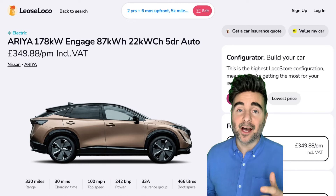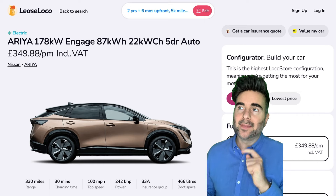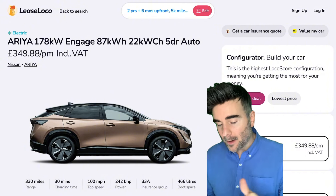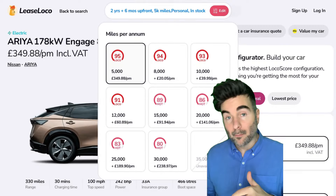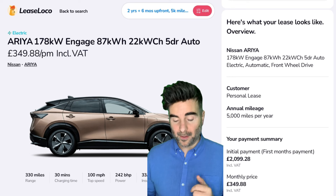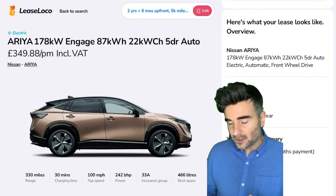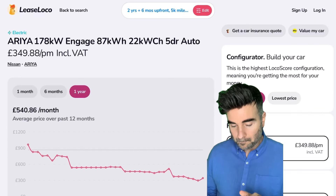I love this car — the Nissan Ariya. I had a great loan from Nissan for a week and I did not want to give this car back. It looks good — I got it in the Akatsuki Copper. This one is just for illustrative purposes. £349.88 per month on a two-year deal, six months upfront and 5,000 miles. You can press edit and change upfront payment and miles — it works out £20 a month more for 8,000 miles. The upfront is £2,099 and then pretty much £350 a month. 330 miles of range — brilliant. 466 litres of boot space, very practical.